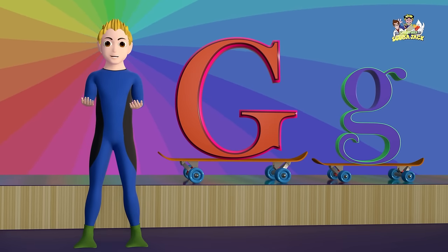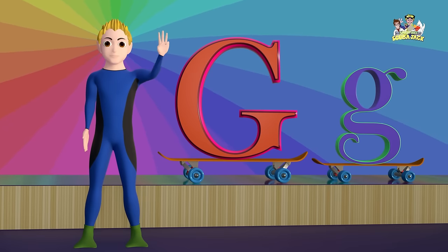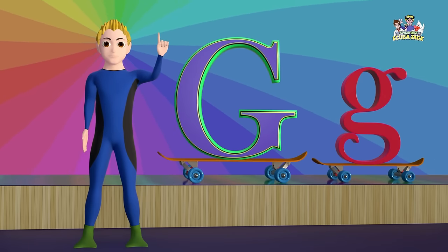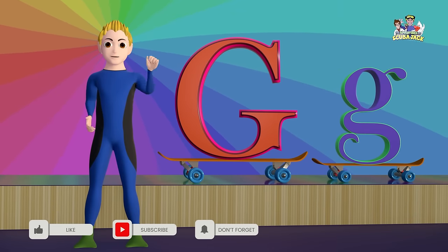Let's say G three times together. Ready? G! G! G! Very good!